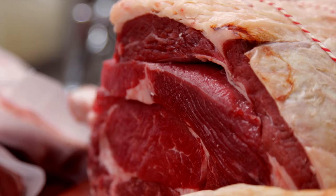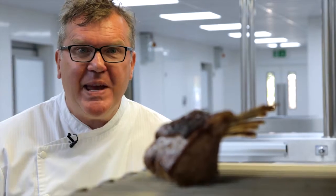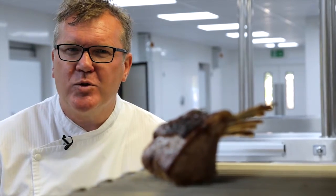Consumers can trust the mark. Quality Standard Marked Beef and Lamb — it's a fantastic food story.